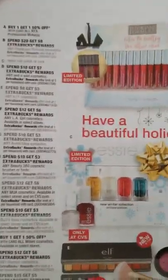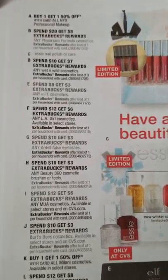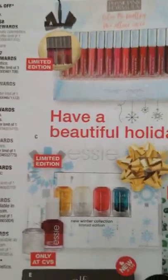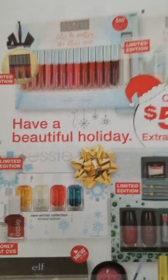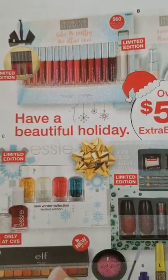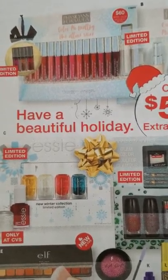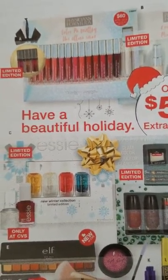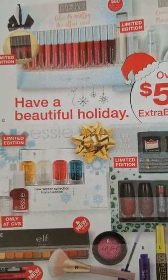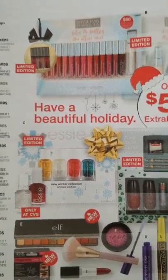On to the cosmetics page — spend $20 get $8 extra bucks on Physician Formula. They'll be putting out a lot of Physician Formula gift sets, so if you get one at around $19.99 it will generate the $8 extra bucks. If you got a 60% off lip coupon, that does apply here — so you'd use the 60% off, pay around $8, and get $8 extra bucks back. I'll do a scenario with that.